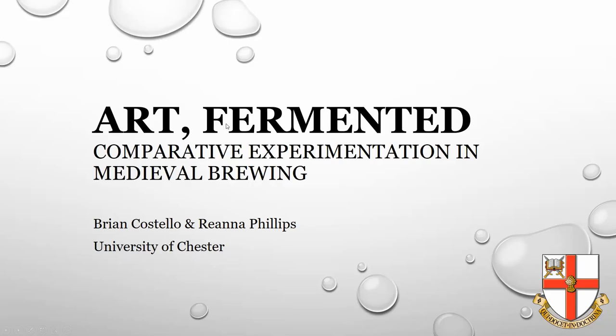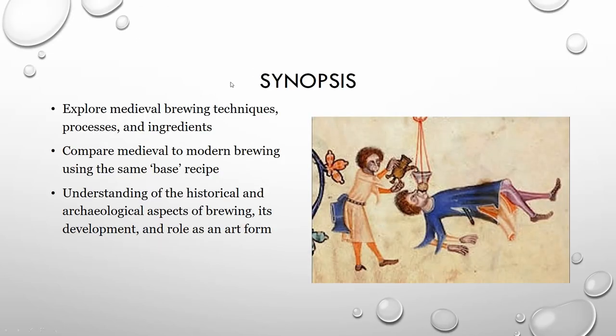Hello! Welcome to Art Fermented: Comparative Experimentation in Medieval Brewing. I'm Rihanna Phillips and I'm Brian Costello. Today we will explore medieval brewing techniques, processes, and ingredients. We will compare medieval to modern brewing using the same base recipe and hopefully achieve an overall understanding of the historical and archaeological aspects of brewing, its development, and its role as an art form.